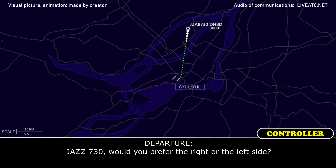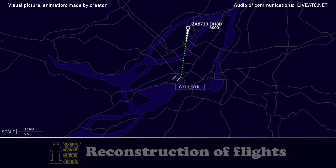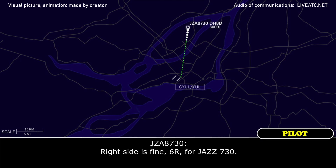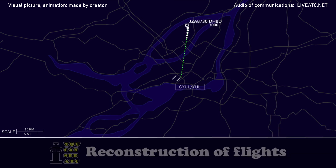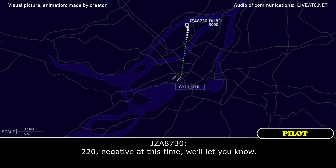Jazz 730, would you prefer the right or left side? The right side's fine, 6 right for Jazz 730. Jazz 730, roger. Expect runway 6 right and fly heading of 220. Do you need any assistance, any equipment on the ground? 220, negative at this time, we'll let you know.